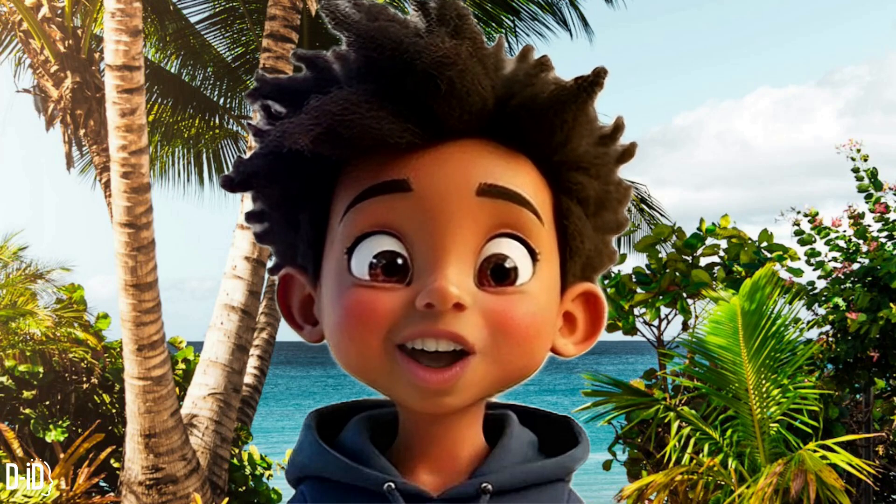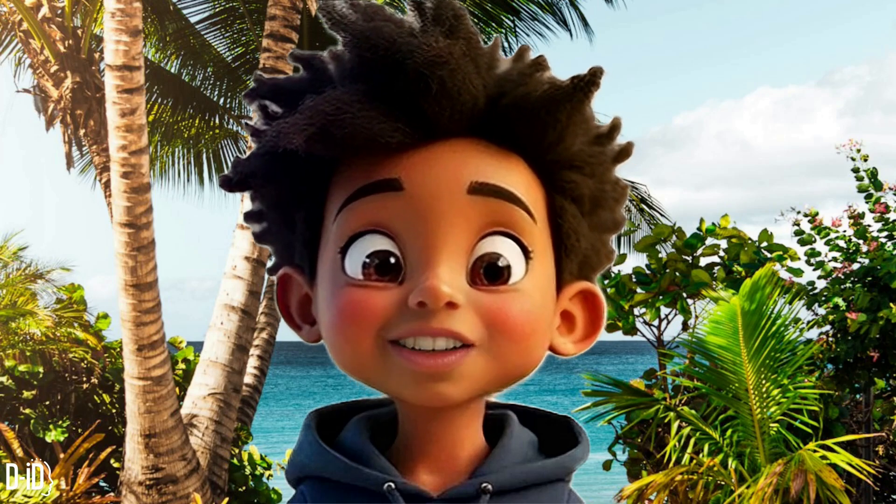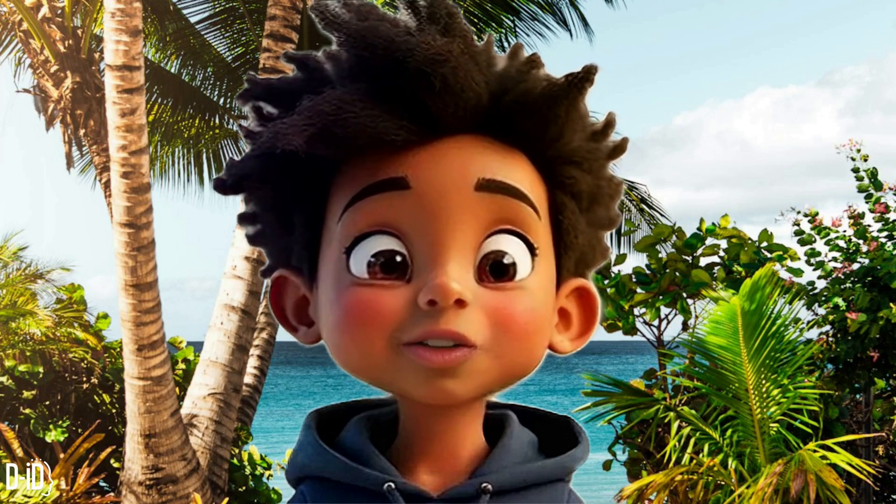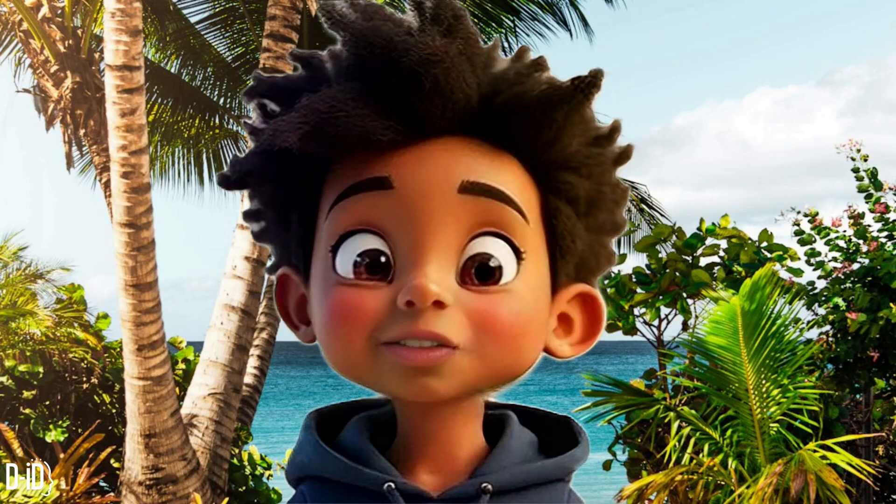Hey everyone, I'm Shark One and I love sharks. Today, we're talking about a small but super cool shark, the cat shark. Why are they called that? Let's find out.